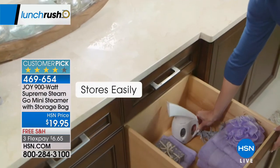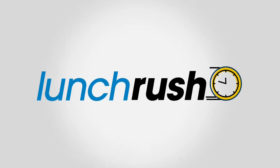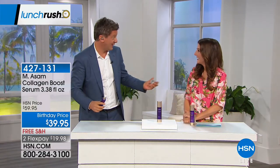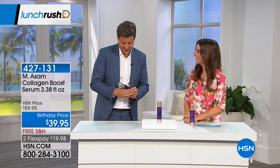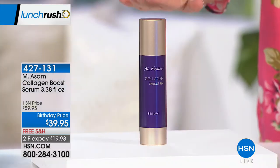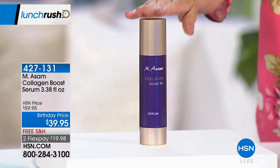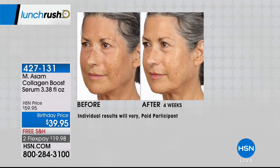It would not be a birthday month at HSN without Marcus Asam bringing you Emesom — for more than 50 years, a fully revolutionized way to think about your skincare. Marcus is here during our Lunch Rush for a little sneak peek. We have such a great surprise for just this hour: their super-sized, double-sized, bonus-sized state-of-the-art face serum called the Collagen Boost. Today we have $20 off — a huge discount down to $39.95. We've got extra flex pay and free shipping, but let's talk about the results.